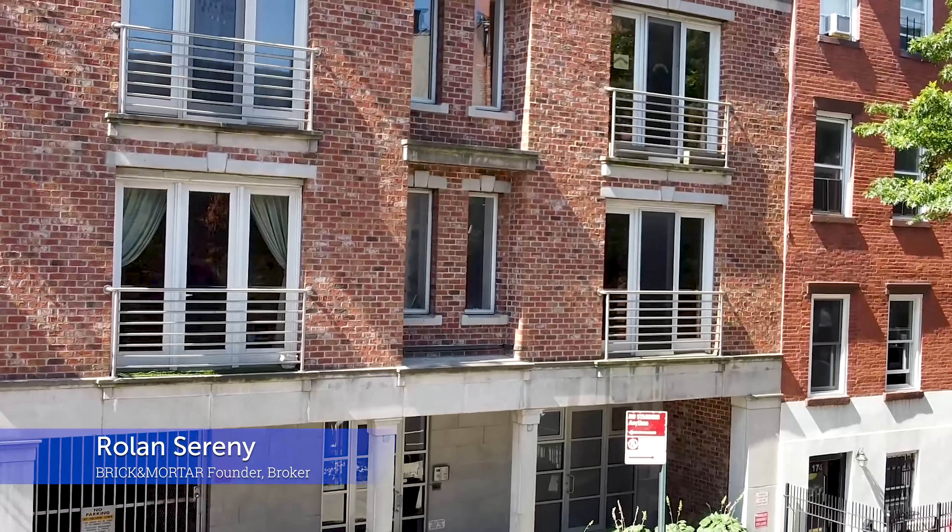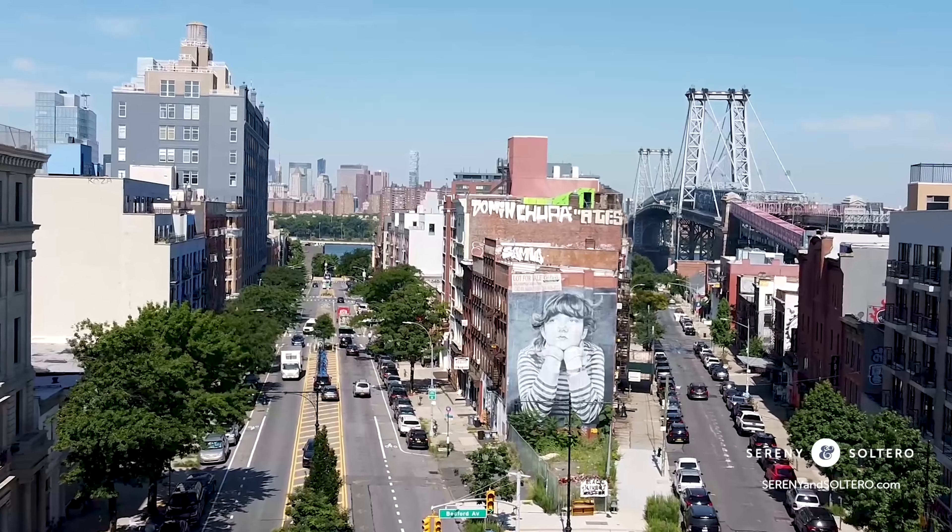Hi, I'm Roland Serrani with the Serrani and Soltero team, and I'm excited to share with you Condo 4B at 176 South 4th Street here in South Williamsburg, Brooklyn.